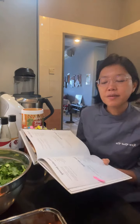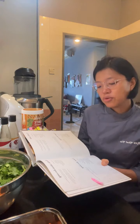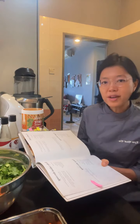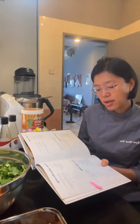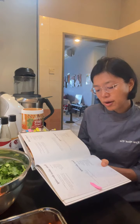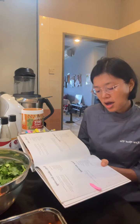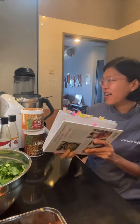Her original recipe has: one tablespoon tamari, one teaspoon sriracha, two tablespoons toasted sesame oil, three tablespoons coconut milk, one teaspoon maple syrup, quarter teaspoon brown rice miso, two tablespoons chunky peanut butter, half teaspoon garlic granules, and half teaspoon dried chili flakes. I realized there are some things I didn't bring out — let me go grab them.